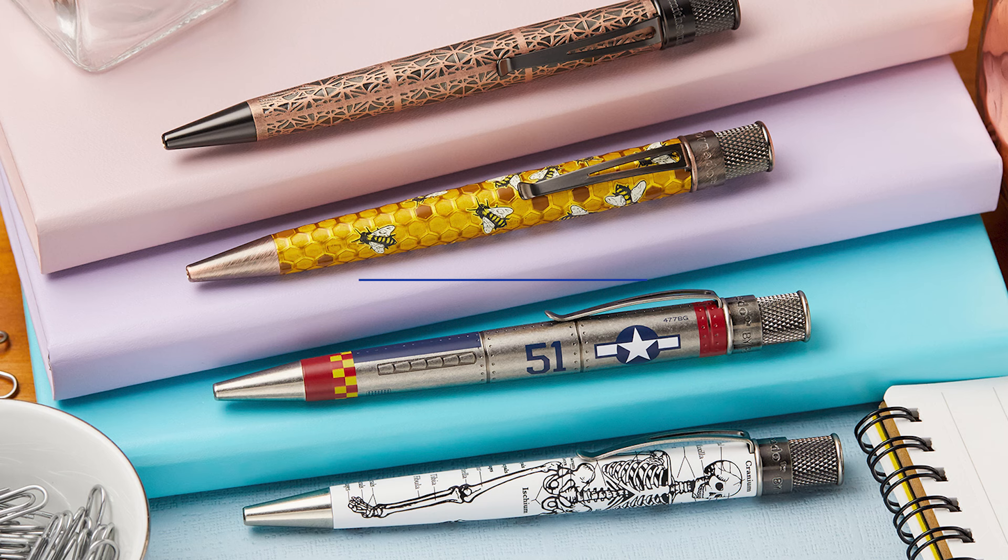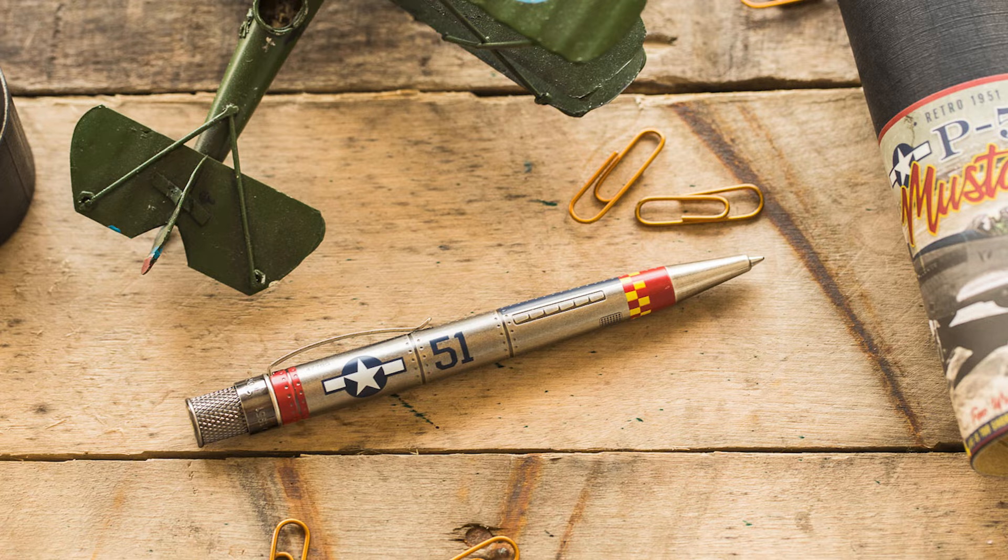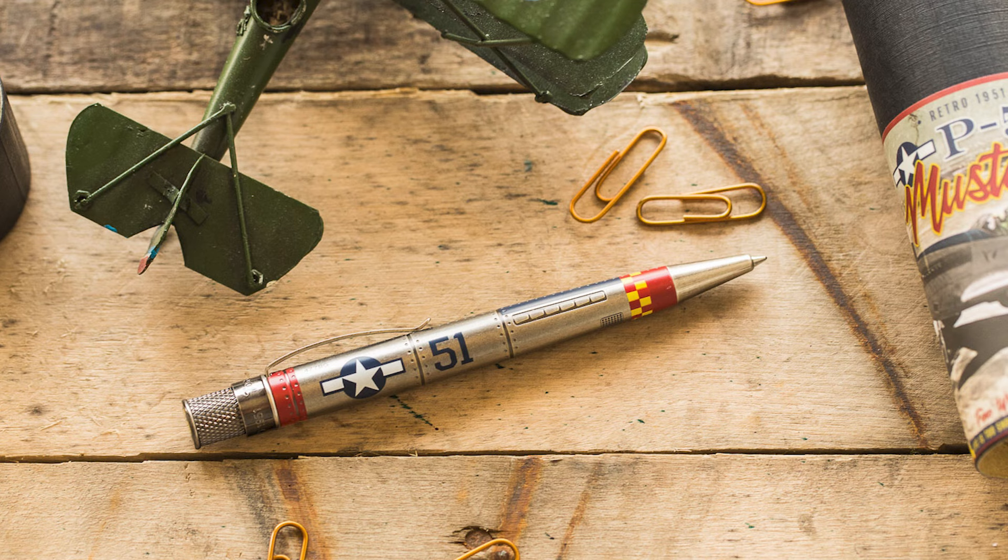Retro 51 is our only rollerball brand. Yes, they make a couple of fountain pens, but they're here because sometimes you might prefer a rollerball. They're great for any application, and they also do a lot of limited editions — pay attention and you'll eventually find a Retro 51 that you swear was made just for you.